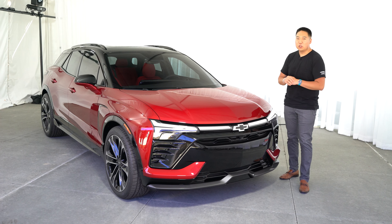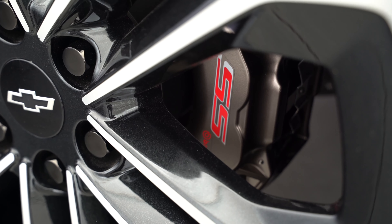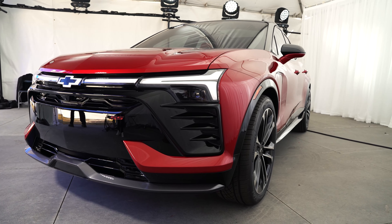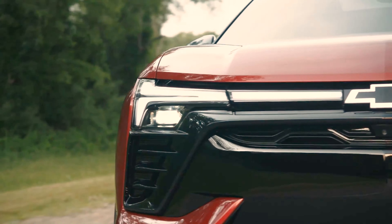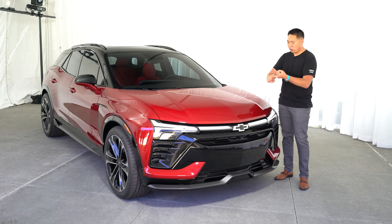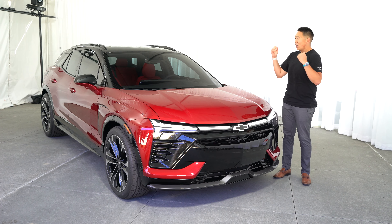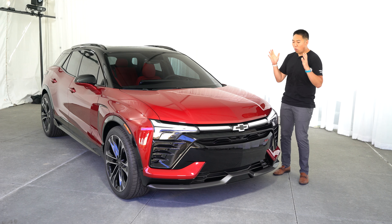I'll show you my thoughts on the all-new Blazer EV. This one is the SS model, the top tier trim. There are a couple of different trims coming out: 1LT, 2LT, RS, SS, and there will also be a police pursuit vehicle version of the Blazer EV. As the SS trim, this has the most power — all-wheel drive, 557 horsepower, and 648 pound-feet of torque with Wide Open Watts mode.